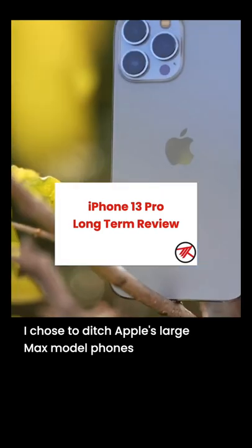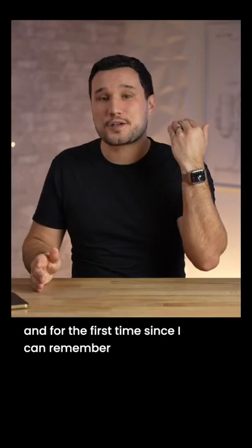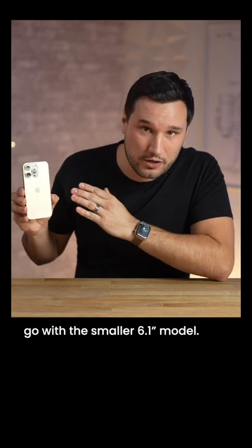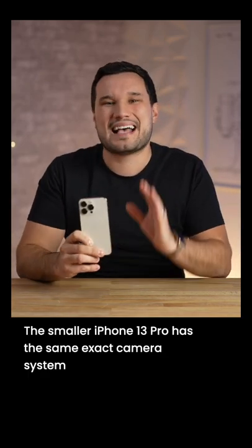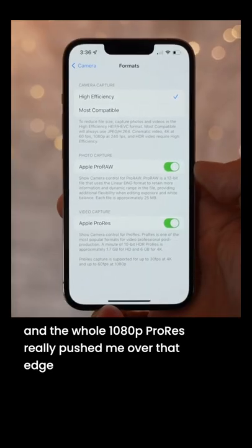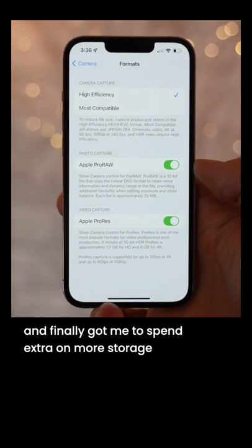I chose to ditch Apple's large Max model phones, and for the first time since I can remember, go with the smaller 6.1 inch model. The smaller iPhone 13 Pro has the same exact camera system, and the whole 1080p ProRes really pushed me over that edge and finally got me to spend extra on more storage.